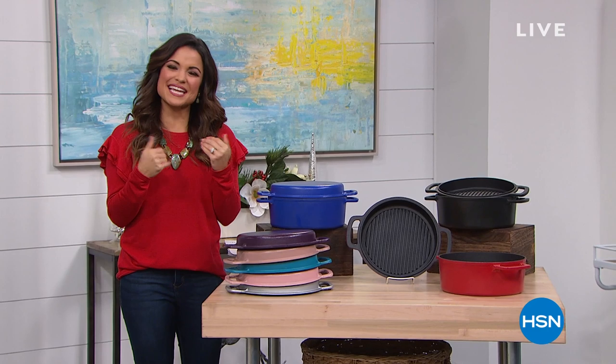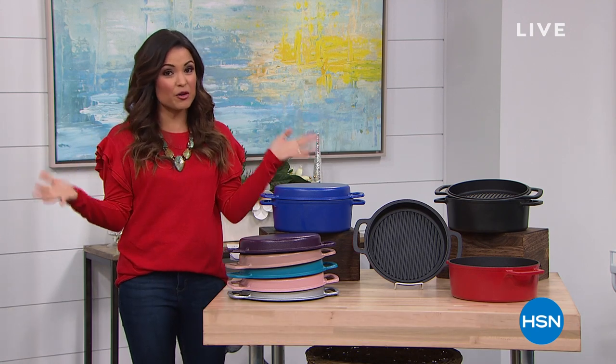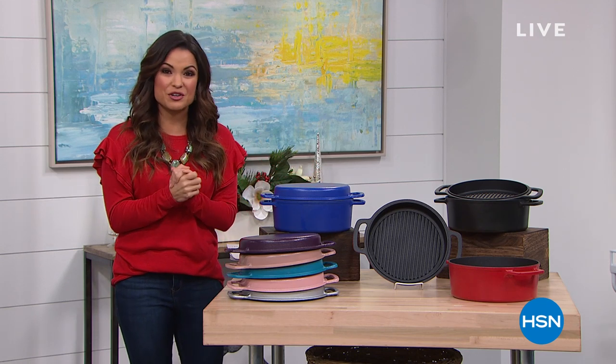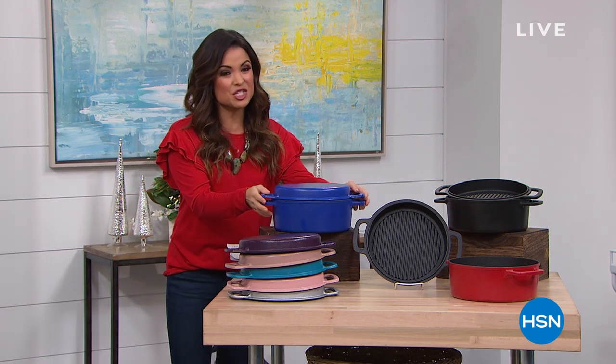Hey, happy holidays to you. Welcome into HSN. My name is Michelle Yarn, and all day today we're doing some amazing kitchen clearance. If you've noticed your holiday prep has been harder than it should, your meals aren't turning out as good as you'd like, you are definitely going to want to stick around for this hour. We've got some amazing deals on huge customer picks, including from Kitchen HQ.